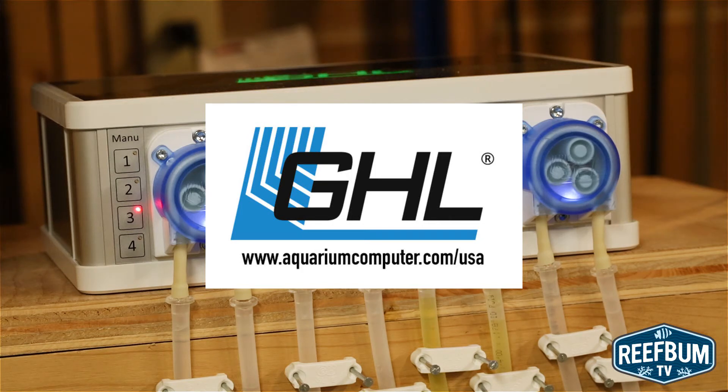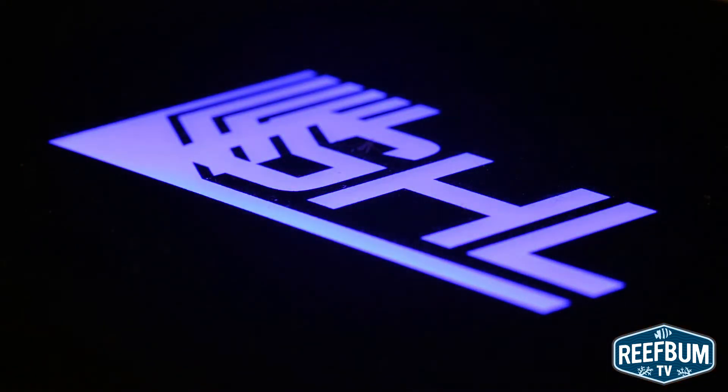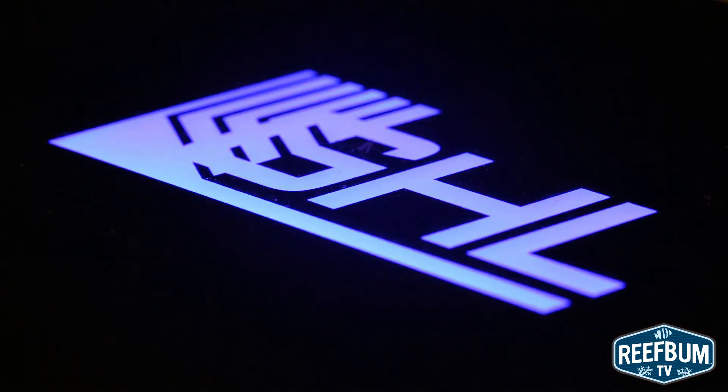If you would like more information on this product, please visit the GHL website at www.aquariumcomputer.com.